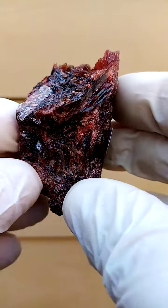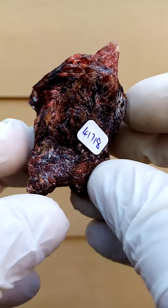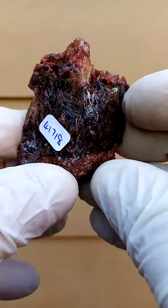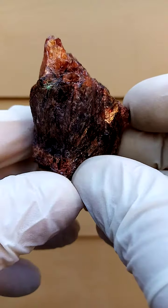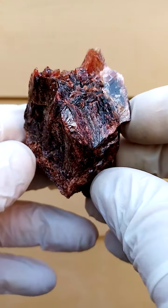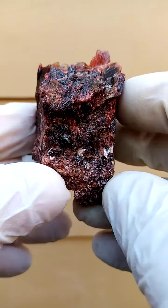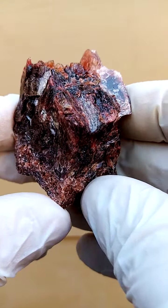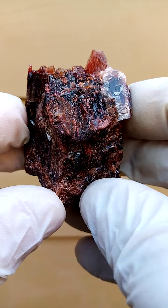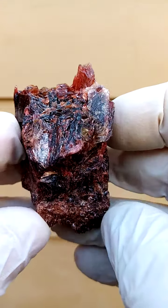In South Africa we have the more well-known manganese mines about 100 kilometers north of Kuruman — the Kalahari manganese fields. This particular piece hails from a lesser-known deposit, actually west of Kuruman: the Postmasberg manganese mines.